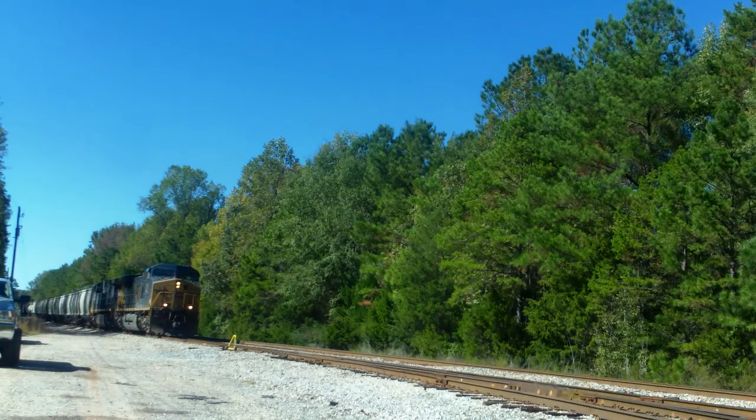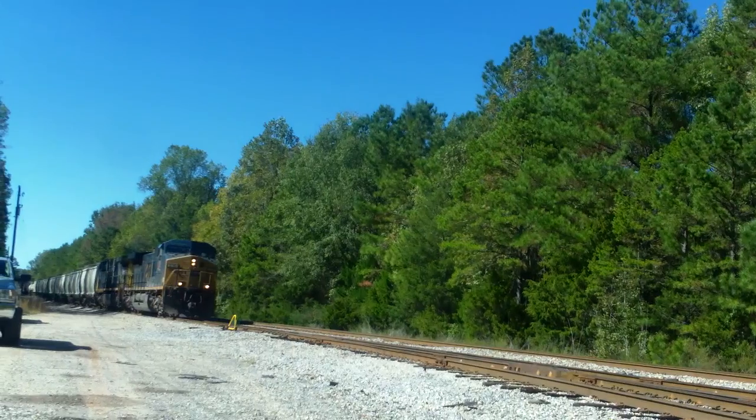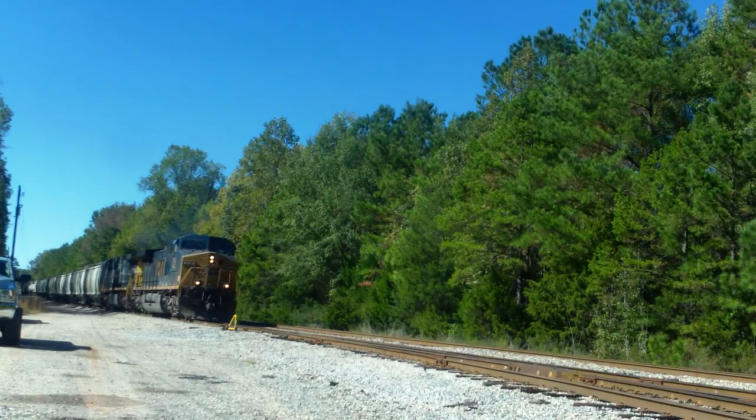We got CSX Local Train F762 working in the Catawba Holdout Yard on the CSX in my subdivision in Catawba, South Carolina. He's pulling southbound now, heading back to the main line.